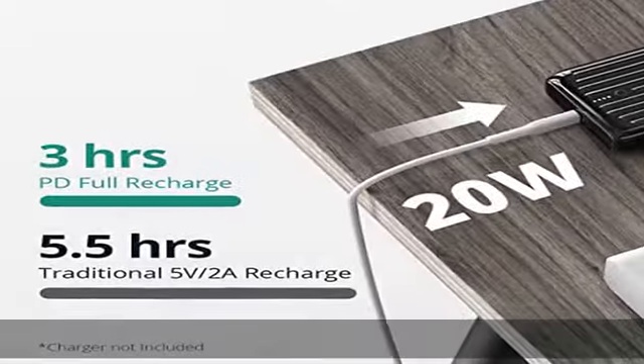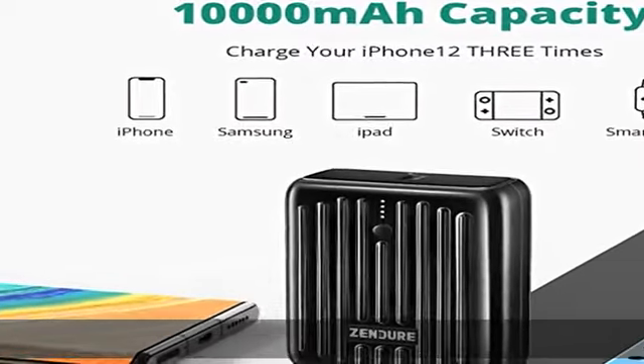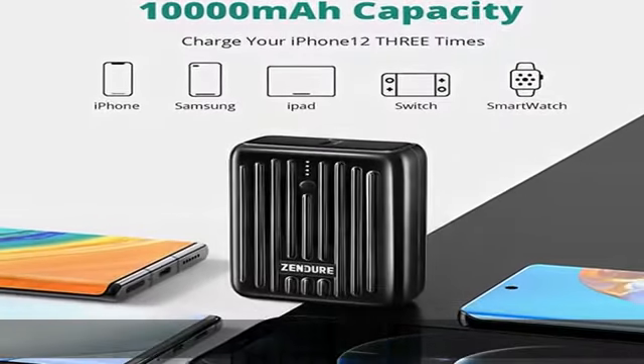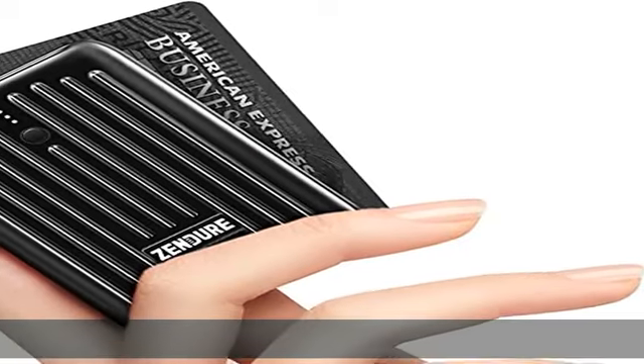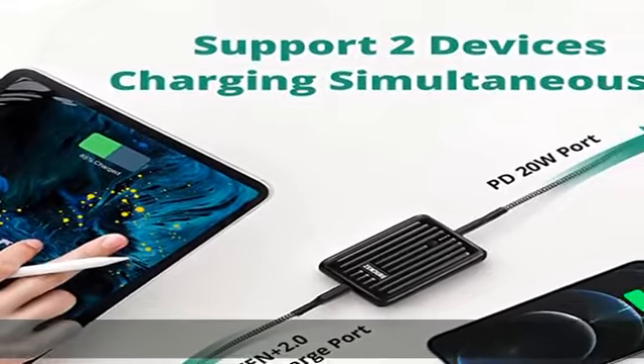20W PD input/output USB-C port allows the portable phone charger to charge an iPhone 13 to 50% in only 30 minutes — charging faster than an ordinary power supply. The USB-A port has exclusive SN Plus 2.0 technology, supporting almost all Quick Charge 3.0 compatible devices.